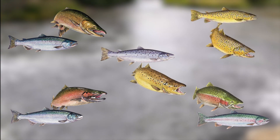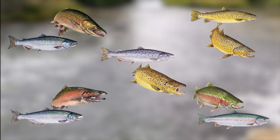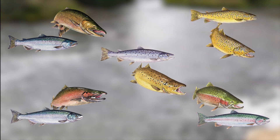When migration routes are disrupted by obstacles such as dams, these fish species may not be able to spawn or reach places where they can access the resources they need to survive, like food in the Great Lakes, which would greatly reduce their populations.